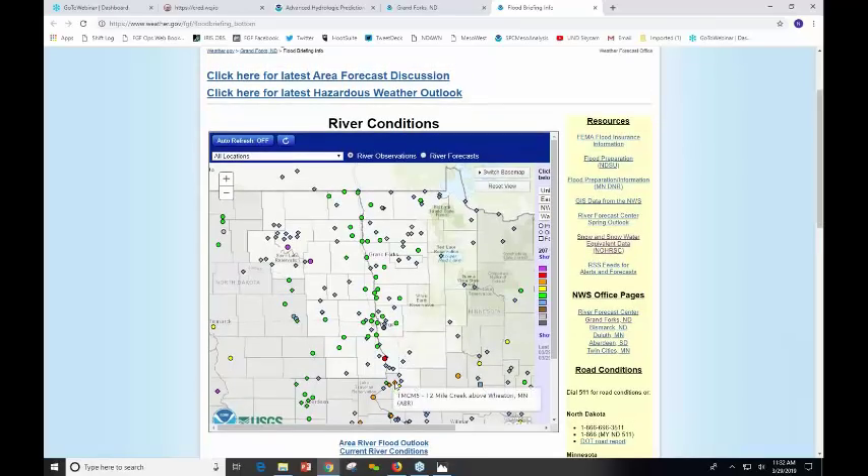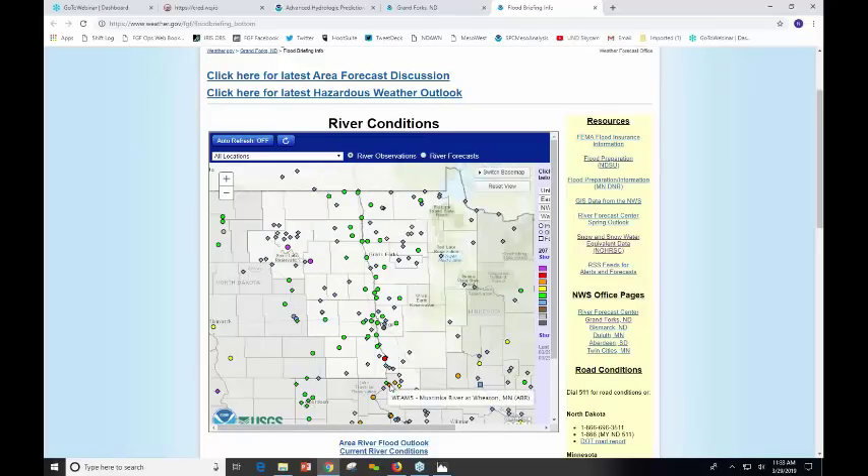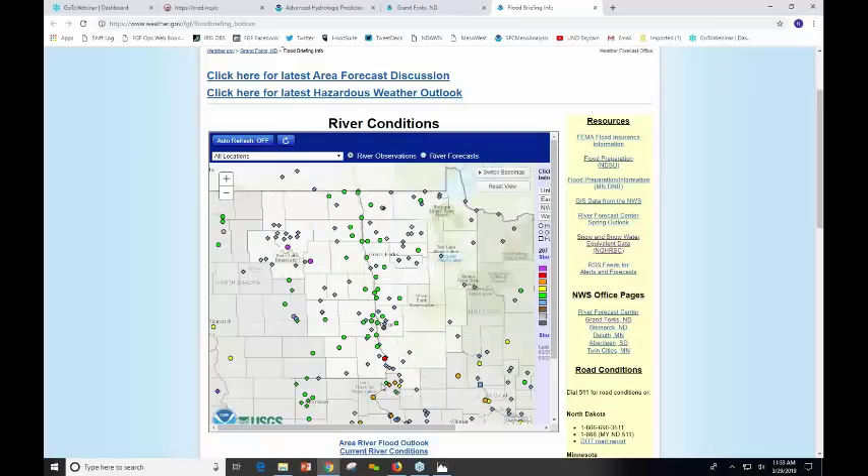Here, when I hover right above that gauge, you'll see the conditions on the 12-mile creek above Wheaton. That's showing down in Traverse County where water has been rising over the last few days, and now it's kind of flattened out right in the lower edge of minor flood stages there at Wheaton. These diamonds are gauge locations and the circles are where forecasts are produced. Here's the Mustinka River coming into Wheaton, as well, into minor flood stage, with most of that water flowing into Lake Traverse itself.